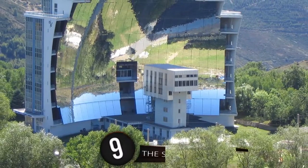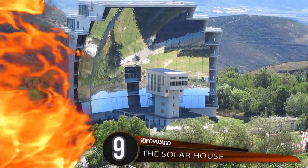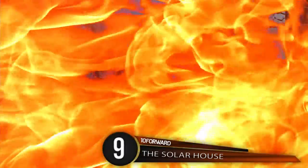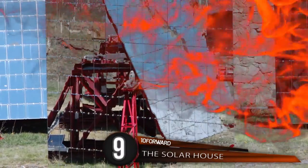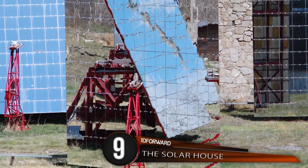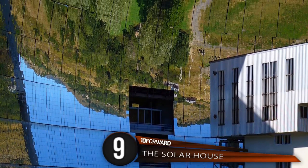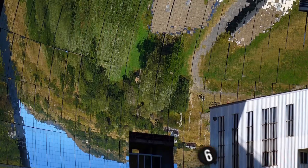Number 9: The Solar House. This solar house is actually referred to as the solar furnace. A solar furnace is a structure which utilizes concentrated solar power to produce high temperatures, usually for industry. Parabolic curved mirrors or heliostats concentrate light waves onto a focal point.